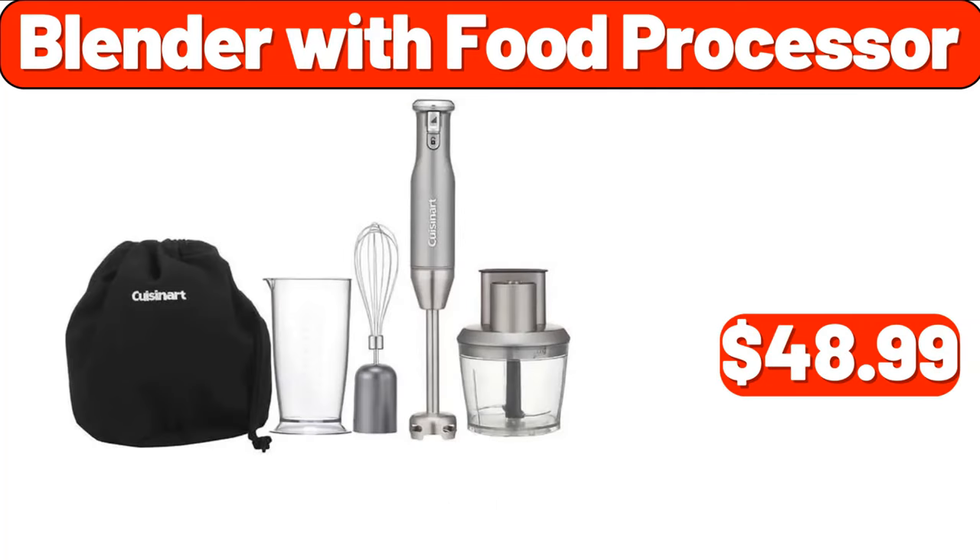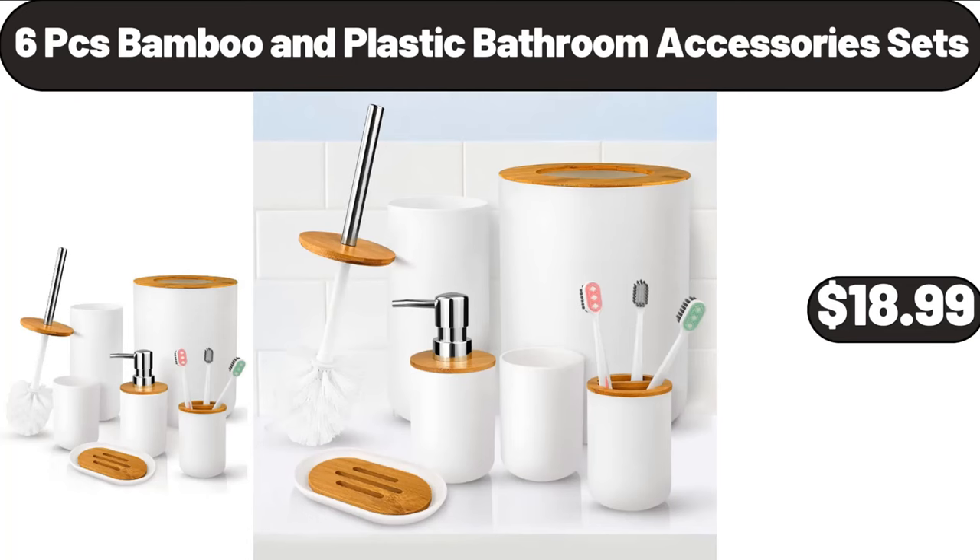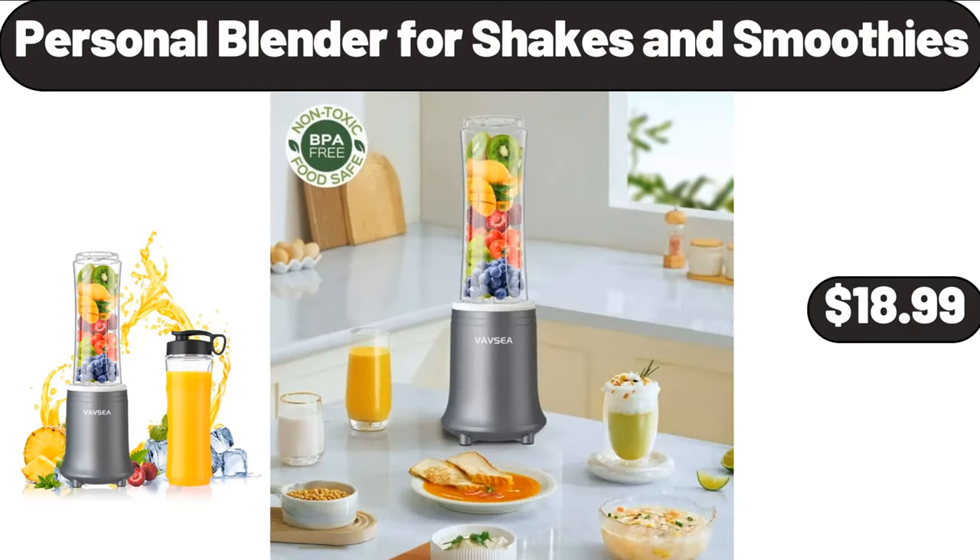Blender with Food Processor, $48.99. 6 Pieces Bamboo and Plastic Bathroom Accessory Sets, $18.99. Personal Blender for Shakes and Smoothies, $18.99.